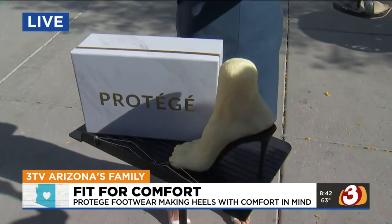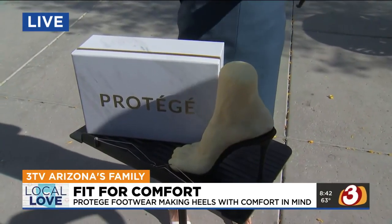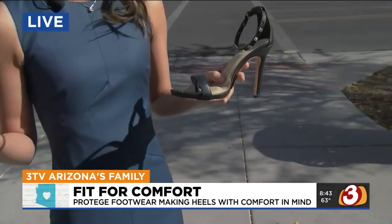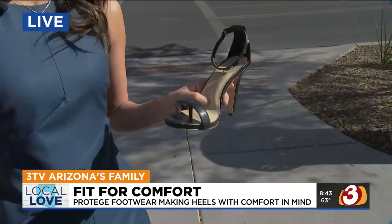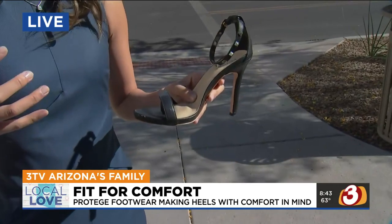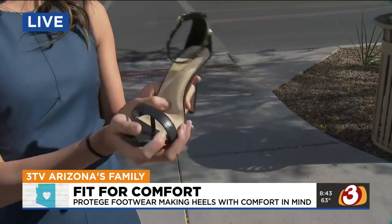I was out one night in Old Town and after a night of dancing, my feet really, really hurt. I was like, okay, this has got to stop. Why are high heels still uncomfortable? I've heard that complaint from just about every one of my girlfriends. So I pretty much set out to solve that problem. I locked myself in my room for maybe two years, just taking apart heels and prototyping. And then finally, two years later, came up with this.